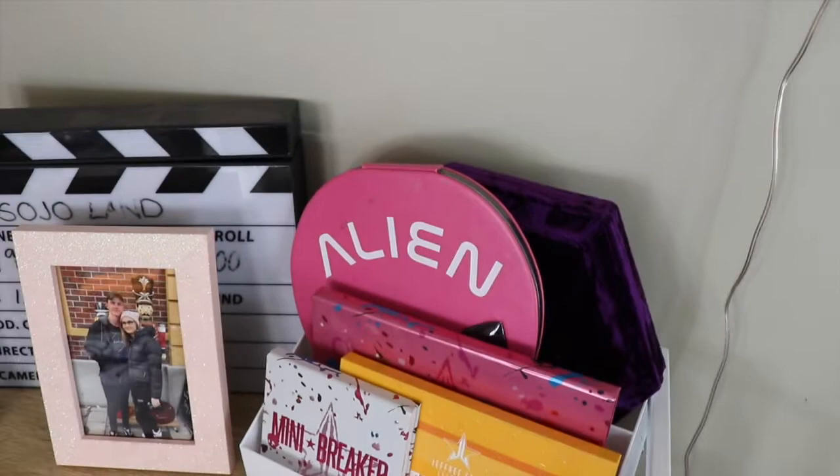Hey guys, so today I'm going to be filming my makeup collection. I thought I would just start over here because I've got a few eyeshadow palettes, so I'll just kind of go through them and show you which ones I have.